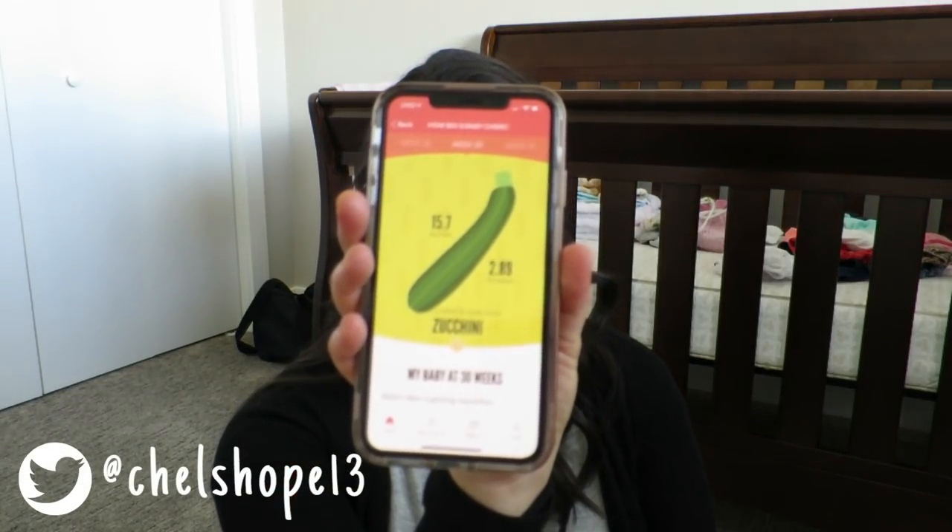I use the app The Bump and I love it. I also use the Ovia app — I really like that one too. This one says that she is the size of a zucchini. That's interesting because I've had some pretty big zucchinis come out of my garden. But that's the overall feeling I've had the past couple of weeks — just big.